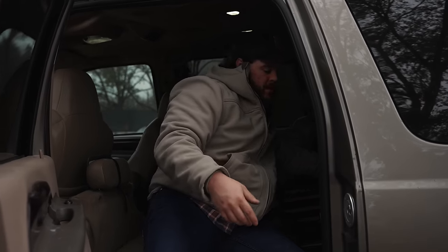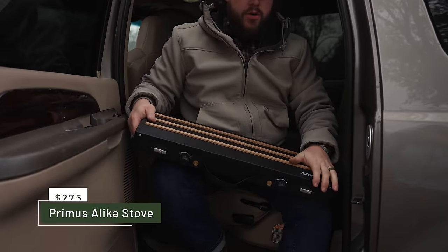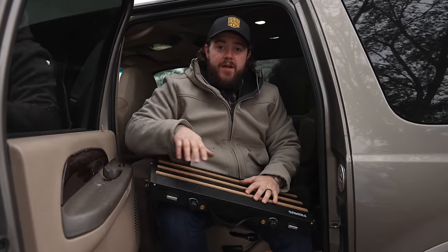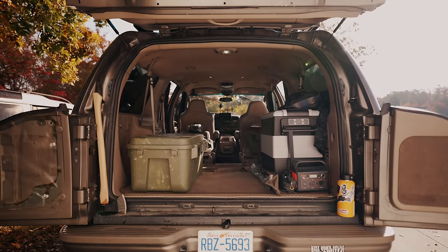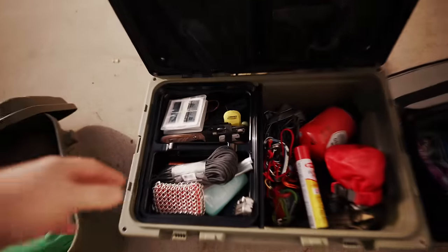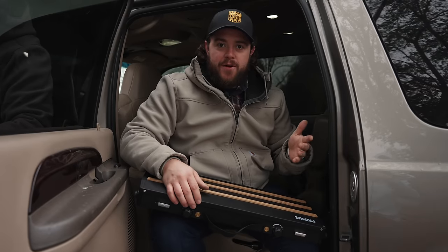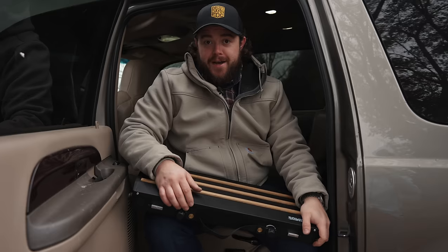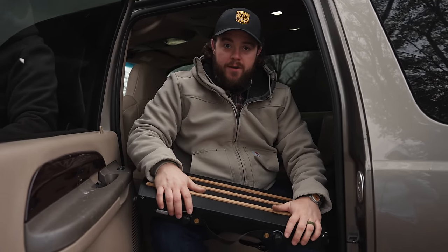The first thing I want to show you is something I was not at all expecting to buy — this is a Primus stove called the Alica. It's a two-burner with two different size burners. The reason I ended up buying this is because I showed up to Georgia Bushcraft totally unprepared. I didn't really bring anything to cook with other than a backpacking stove, and I didn't bring any food.